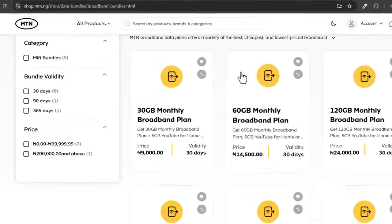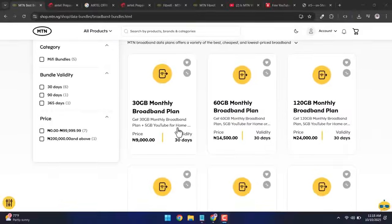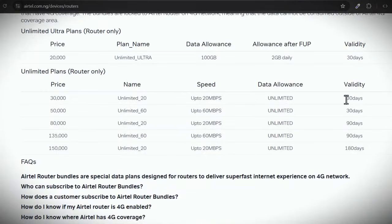I do the 9,000 naira subscription on the MTN device, which is for about 60 gig, but there's a way around it where you can get 120 gig — double the data you're actually subscribing for. So I'm subscribing on that for 9,000 naira, and the Airtel 5G router has an unlimited plan of 20 Mbps which costs about 30,000 naira. So basically, I'm spending 39,000 naira on monthly subscription just to browse the internet.